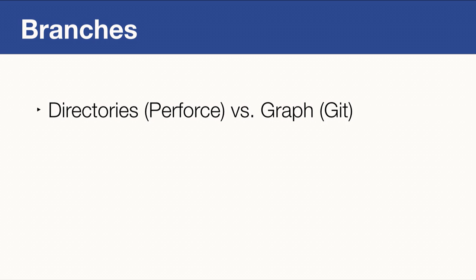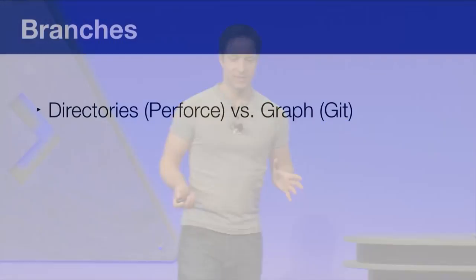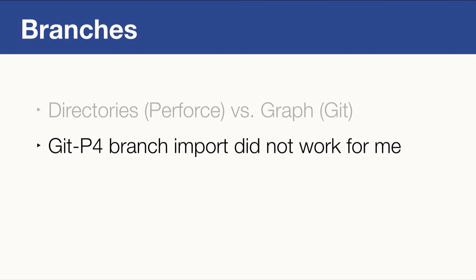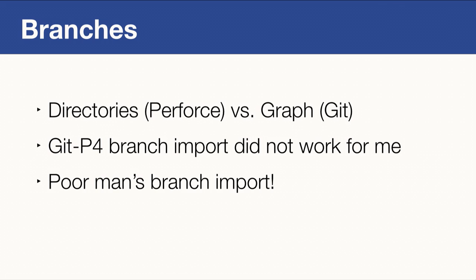The next topic is branches. The implementation of branches in Perforce and Git is completely different. In Perforce, a branch is essentially just a directory that you copy files to and from. In Git, branches are organized in a graph. This makes migrating branches pretty complicated, and GitP4's built-in branch import did not work well for me — so I implemented what I call a poor man's branch import.